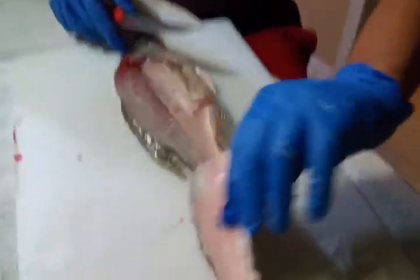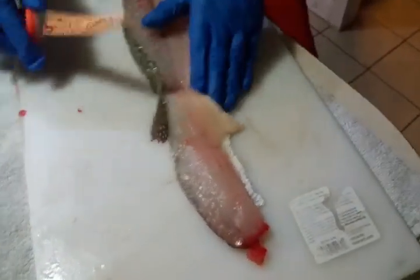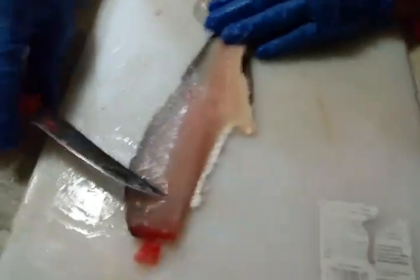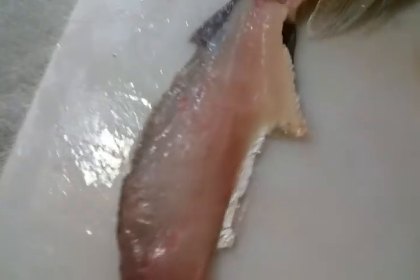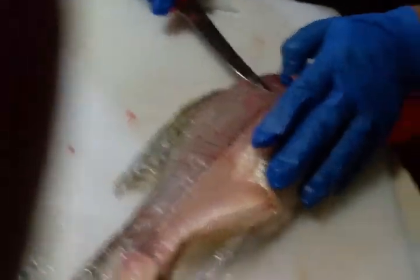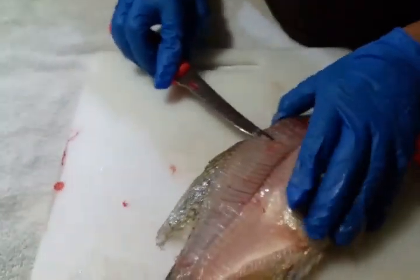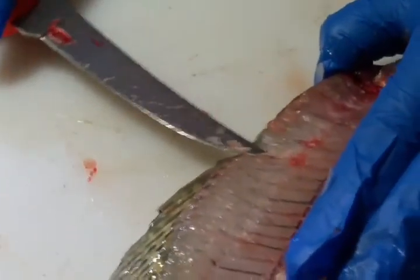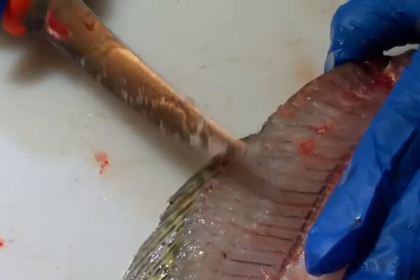Now you can see without the fillet on there the beautiful white meat they have — beautiful white meat. It's almost like bass if you've ever had bass. If you put too much pressure you can see you hit a bone, so you just go over and around. I put about that much blade in and just kept going.